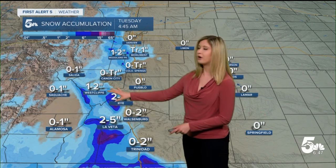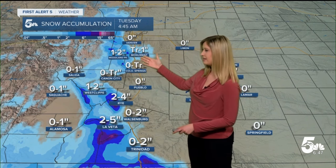A couple of inches for our mountain valleys. Again, it's mostly the mountaintops that are going to see the accumulation — maybe a dusting up to an inch or two towards the Pikes Peak region and into the Woodland Park and Monument area.